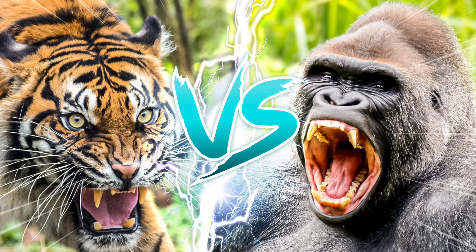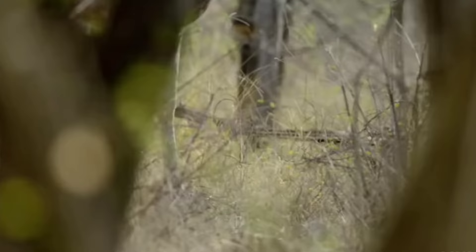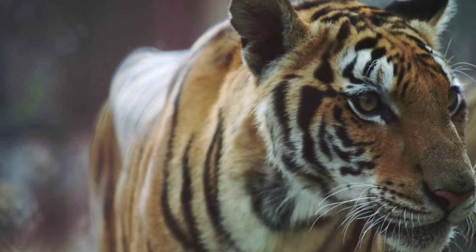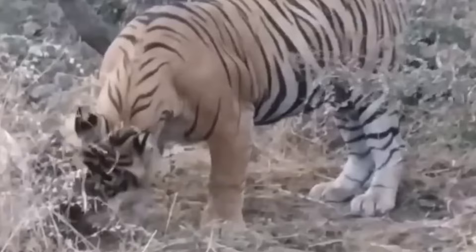And the winner of this ultimate jungle showdown is the tiger. In a contest of agility, stealth, and lethal precision, the tiger's mastery of ambush tactics and swift strikes prove to be decisive. While the gorilla's immense strength and intimidating presence pose a formidable challenge, the tiger's adaptability and predatory instincts ultimately tip the scales in its favor. With a victorious roar, the tiger asserts its dominance over the jungle, reaffirming its status as one of nature's most formidable hunters.